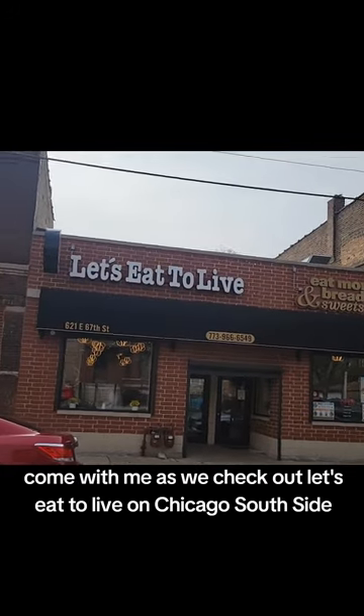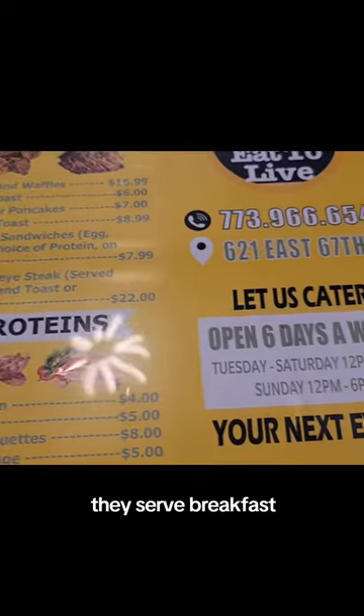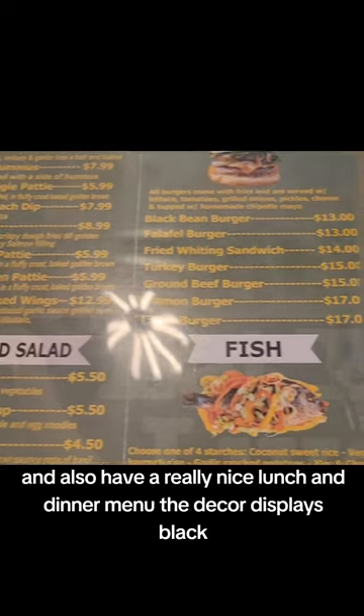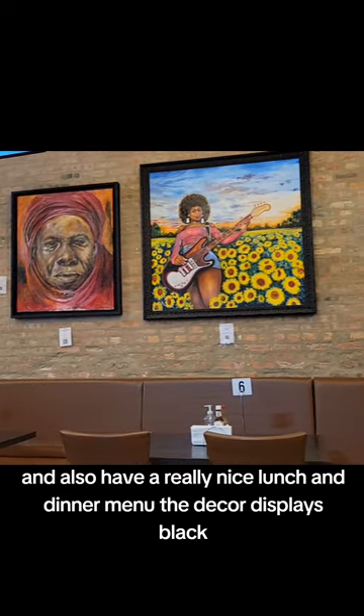Come with me as we check out Let's Eat to Live on Chicago's South Side. They serve breakfast and also have a really nice lunch and dinner menu. The decor displays black excellence.